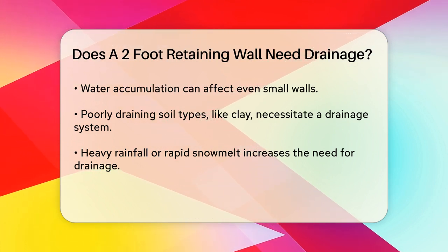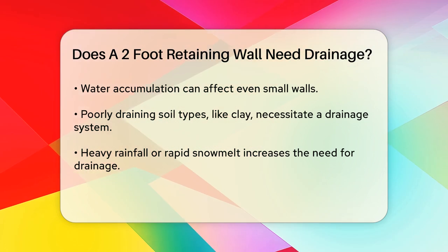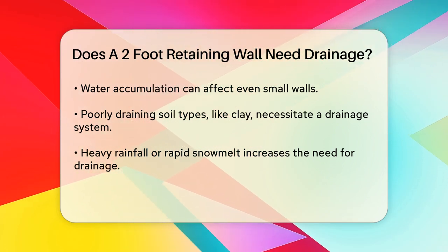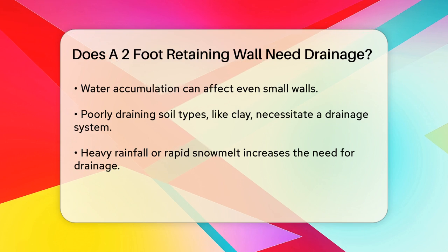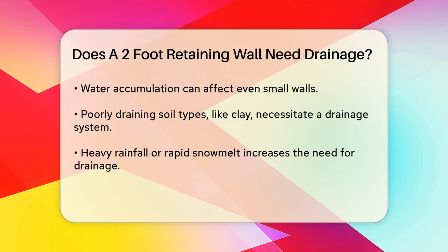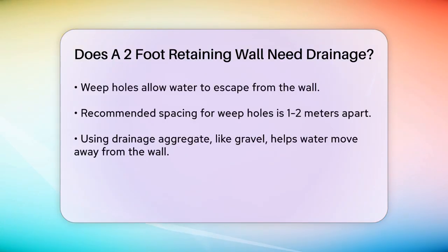Climate: if you live in an area with heavy rainfall or rapid snow melt, a drainage system becomes even more essential to manage the extra water. For a two-foot wall, you can use several simple yet effective drainage methods. Weep holes are openings in the wall that allow water to escape. For a small wall, weep holes spaced about 1-2 meters apart can be sufficient.